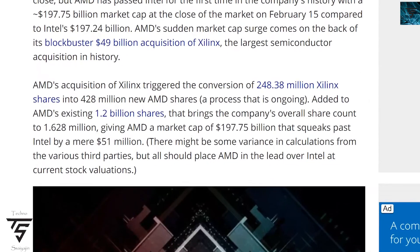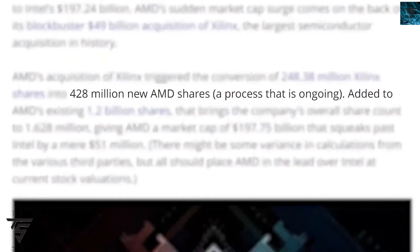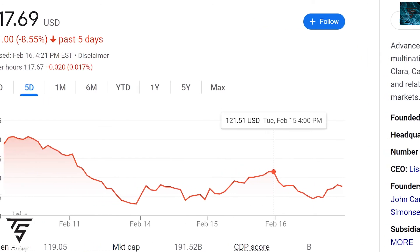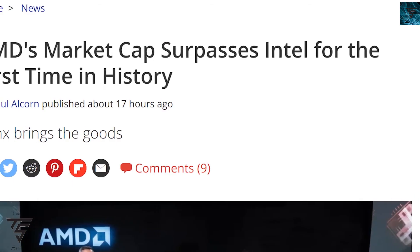AMD has for the first time surpassed Intel in market cap. Like the stock market, it fluctuates, but AMD has had 428 million new shares added, with the process ongoing. This gives AMD a valuation of up to $197.75 billion, which is $51 million more than Intel. So AMD has officially surpassed Intel in market cap.